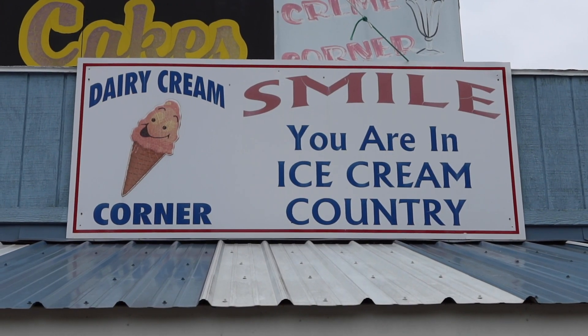Hey, Joel. Yes. The sign says, 'Smile, you're in ice cream country.' And we're looking for hot dogs. You're aware of that, right? They do look like they have hot dogs. I know they have hot dogs, but they really proclaim that we're an ice cream country. This has so many different flavors and things. It's too early for this, even for me. Hot dogs — let's go.